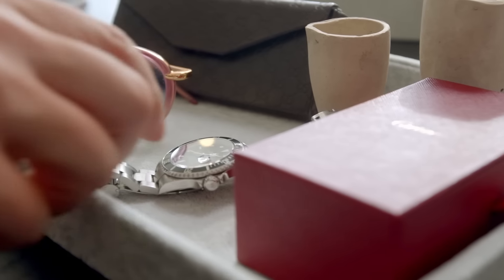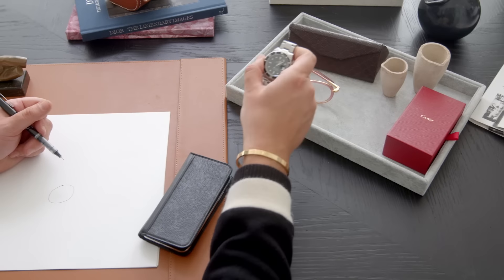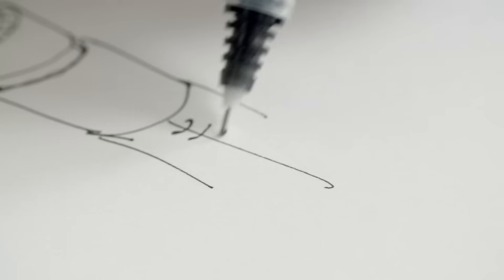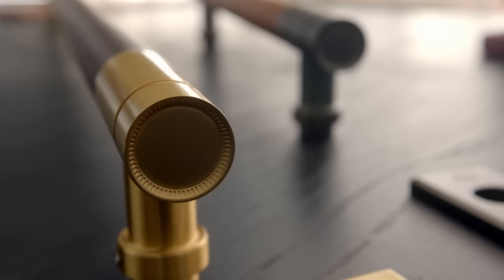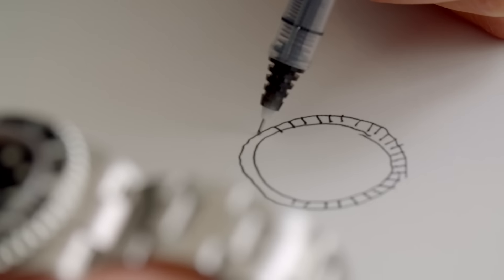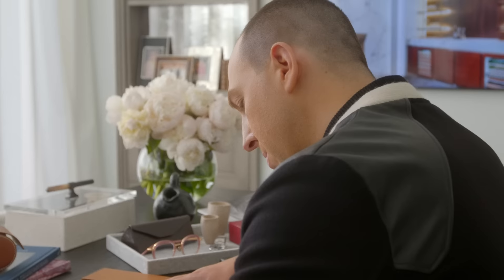Luxury timepieces were a huge source of inspiration in the development of the handle. Leather stitching on a watch band inspired the leather detailing. We have a beautiful radial brushing on the end of the handles that really looks like the face on a timepiece.